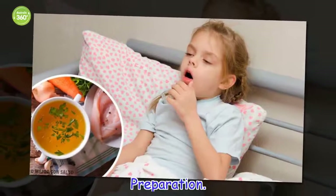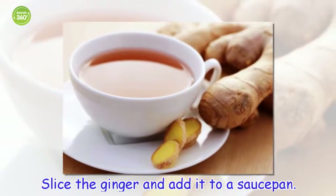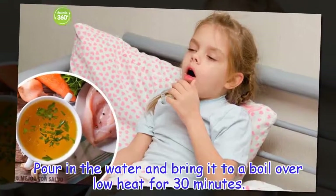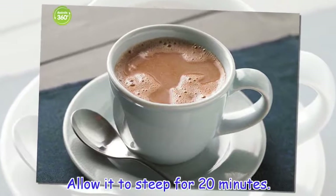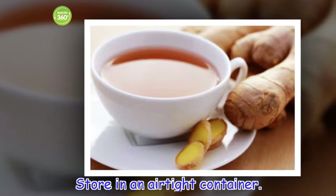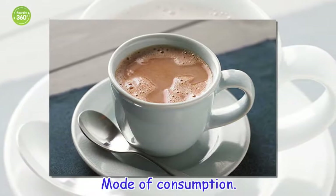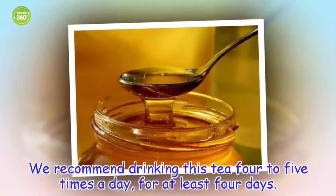Preparation: Slice the ginger and add it to a saucepan. Pour in the water and bring it to a boil over low heat for 30 minutes. Allow it to steep for 20 minutes. Store in an airtight container. Mode of consumption: We recommend drinking this tea 4 to 5 times a day, for at least 4 days.